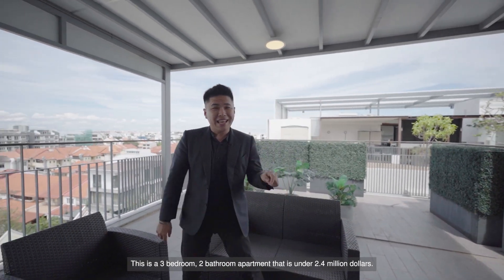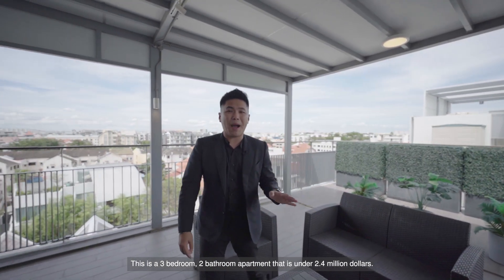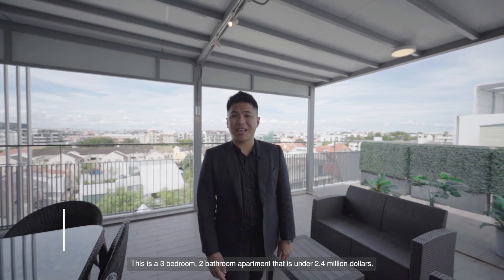Today we are featuring a freehold duplex penthouse in District 15. This is a 3-bedroom, 2-bathroom apartment that is under $2.4 million. Hi guys, this is Jervis and welcome to this episode of J&A Unlocked.